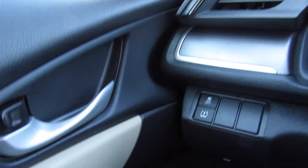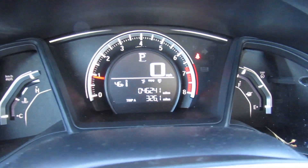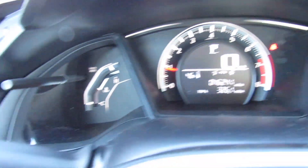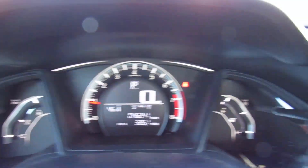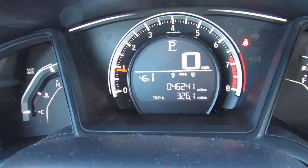Over here, your traction control on and off as well as TPMS reset. The gauges in the middle are a very nice looking cluster — you can see your digital display in the center, tachometer, engine temperature on that side, and then the fuel gauge right there. This one does have 46,000 miles on it.